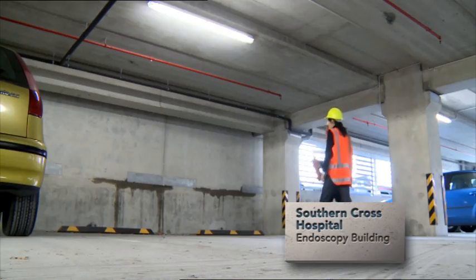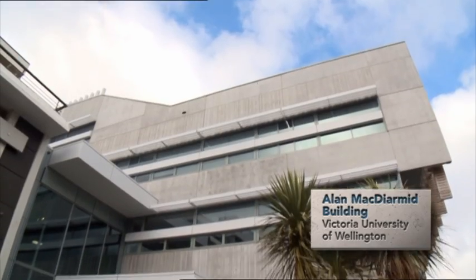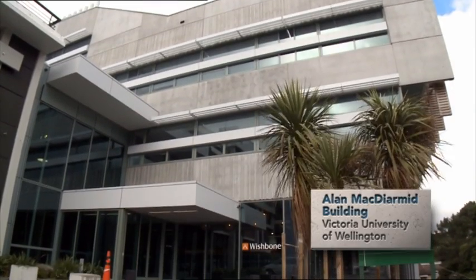Over here we've got the main seismic walls of the press building. Press is one option. There's another series of options: slotted beams and non-tearing floors.